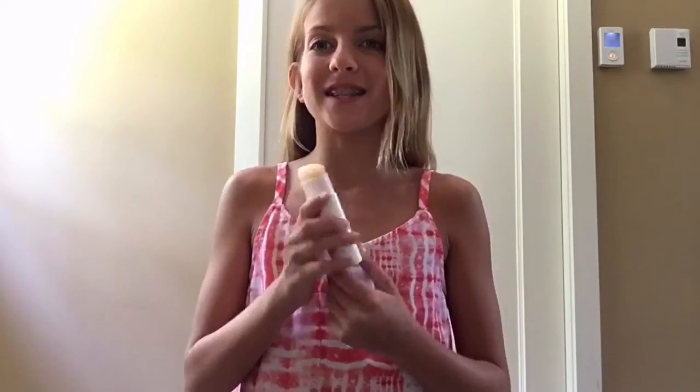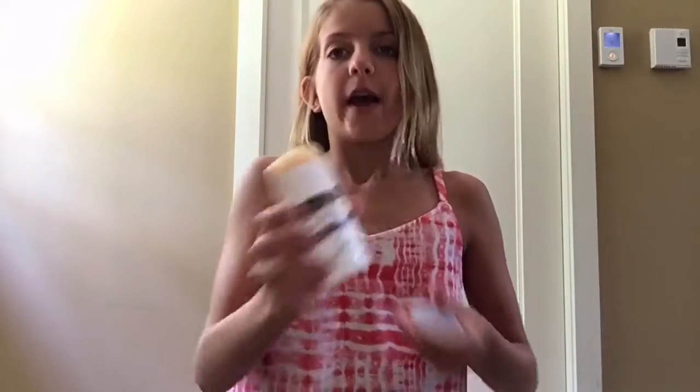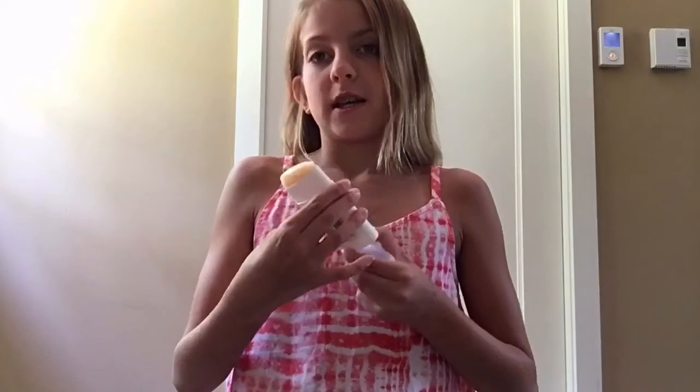My fourth essential is sunscreen. Most of you guys probably know this, but you always need to put sunscreen on if it's sunny because you don't want to get sunburned — it hurts and it's red and it's not very pretty. This is from Neutrogena and it's SPF 70. You're going to want something that's SPF 30 or more — 30 is the absolute lowest. I recommend like 50 or higher.